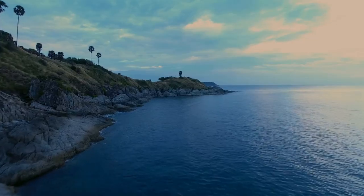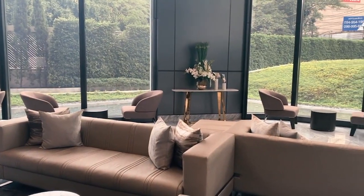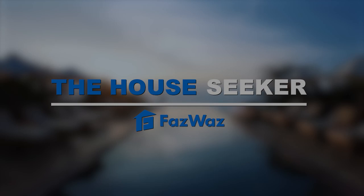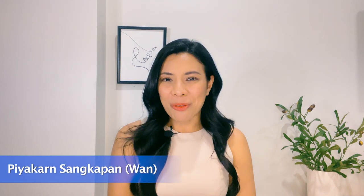If you are seeking a remarkable escape in Hua Hin, the beauty of this beachfront condominium will be your final answer. Hello everyone, welcome to The House Seeker. My name is Wan from Fastpass, and today I will be showing you the perfect beachfront condominium that will make your staycation unforgettable.